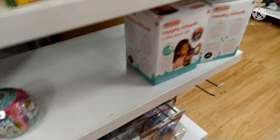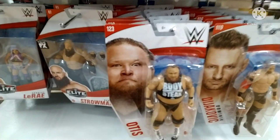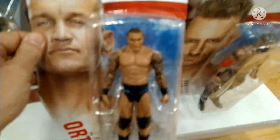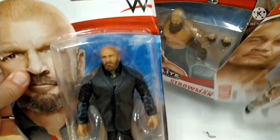We're at a Target store now. They've got a few things on the bottom shelf - some basics, some Elites. The Otis figure, we've seen that quite a few times. Braun Strowman Elite - pretty cool figure, I like the big figures. Randy Orton - good basic figure, I like the tattoos and everything on there.